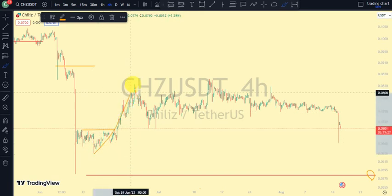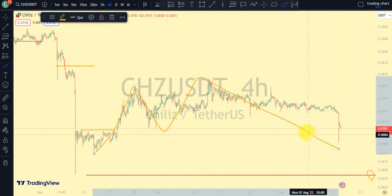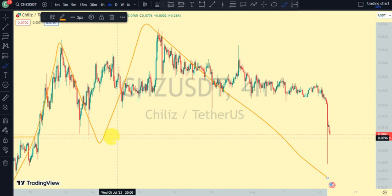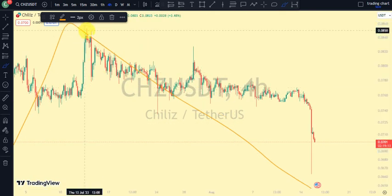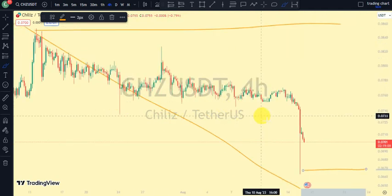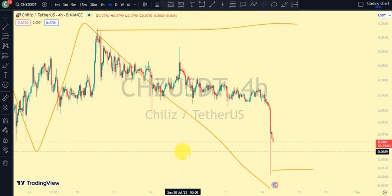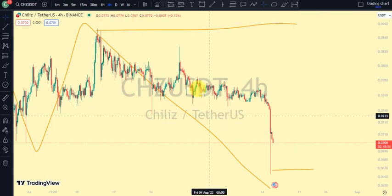We saw a break of structure from this internal structure to the upside, a pullback, and then broke more structure to the upside. But currently we've seen price trade back below it, telling us that we are done with the pullback phase and we are back to an impulsive phase on our daily time frame. Price is now back to a bearish trend on our four-hour time frame, which implies we are back to an impulsive phase on our daily time frame.